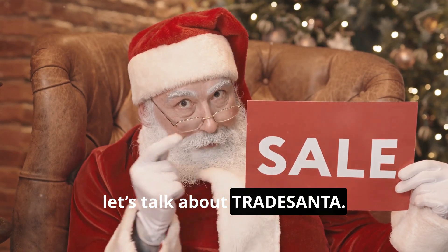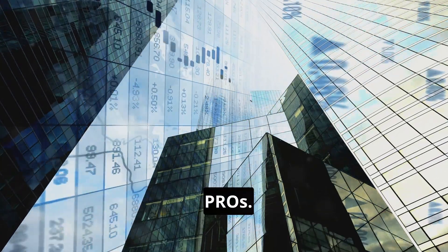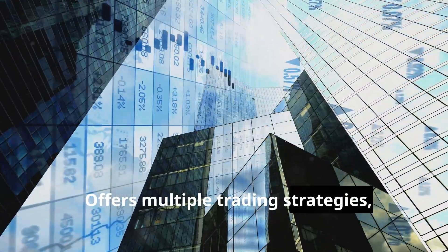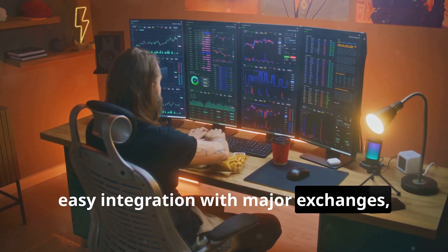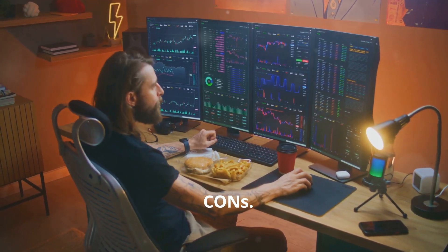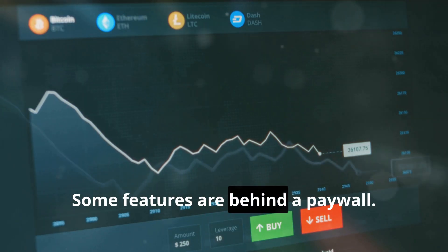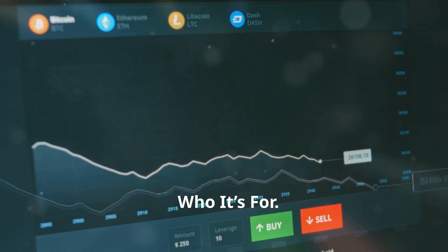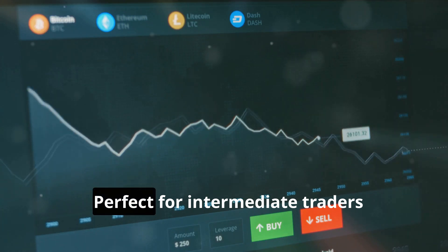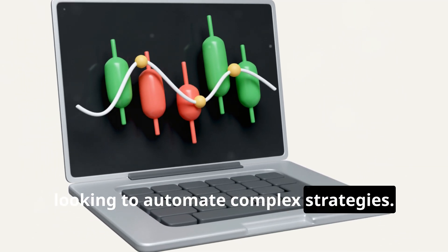Next, let's talk about Trade Santa. Pros: offers multiple trading strategies, easy integration with major exchanges, and a free plan available. Cons: some features are behind a paywall. Who it's for: perfect for intermediate traders looking to automate complex strategies.